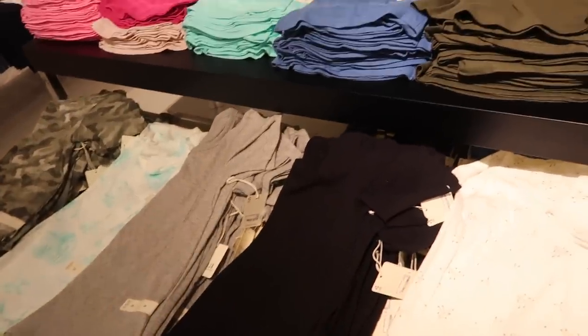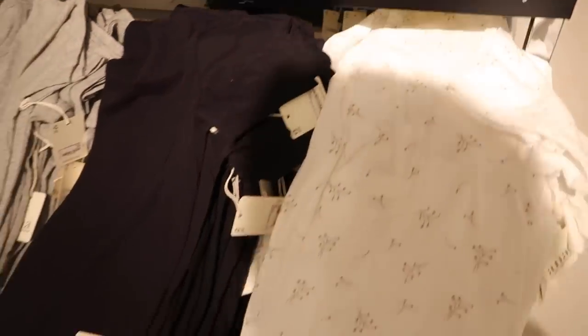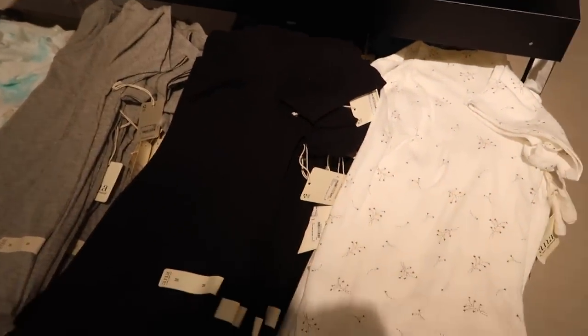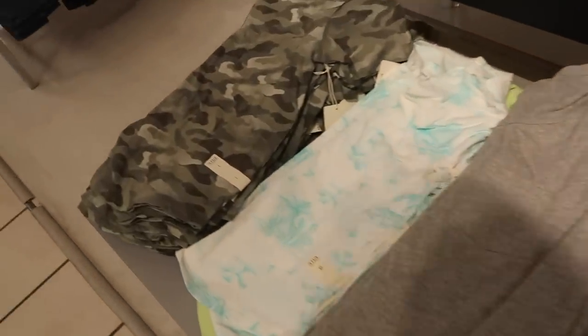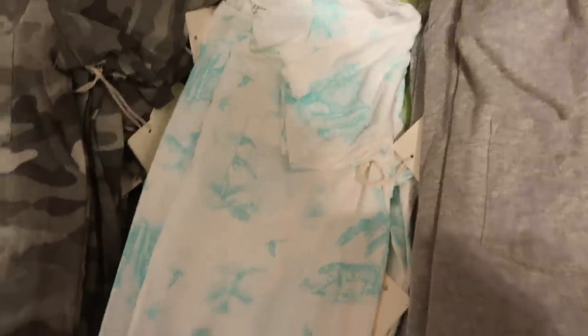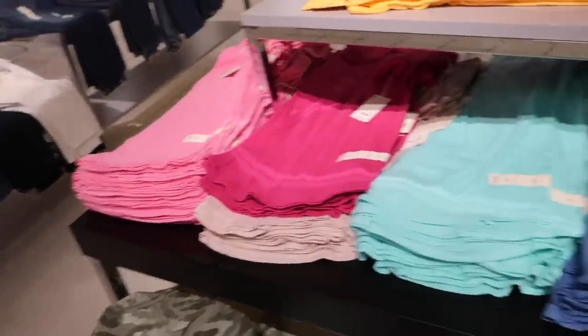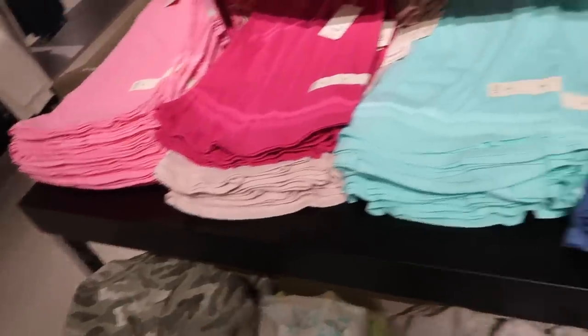The tees come in white, print, black, gray — how cute is this little home wine scene, really cute with your white denim. Then there's camo, a really pretty pink, fuchsia, turquoise, baby pink, and blue.